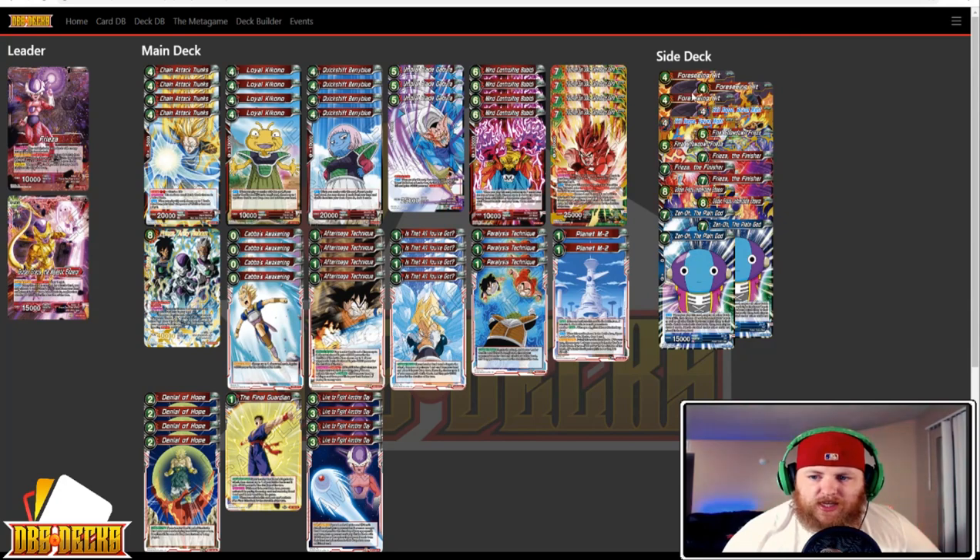The sideboard has three Foreseeing Hit, two Super Saiyan, three Nappa, two Final Showdown Frieza, three Frieza the Finisher, two Golden Frieza the Emperor, and three Zitto the Plane God.